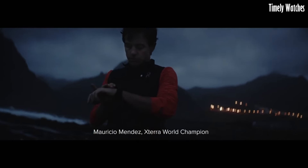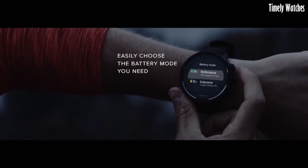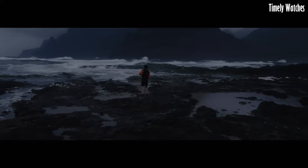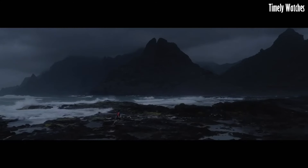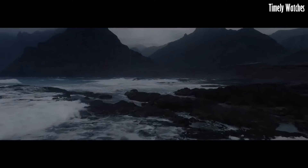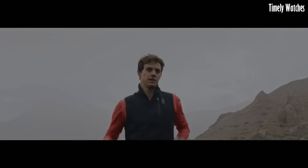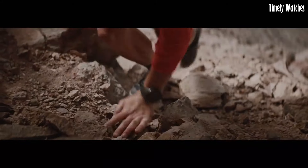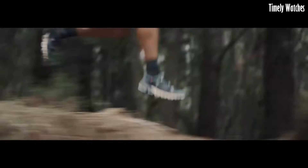Number 5: Suunto 9 Baro Watch is a high-performance, multi-sport watch designed for endurance athletes and outdoor enthusiasts. Encased in a rugged stainless steel bezel, it offers exceptional durability. The black dial showcases a clear digital display with various sports modes and training insights. The built-in barometer provides real-time altitude information.